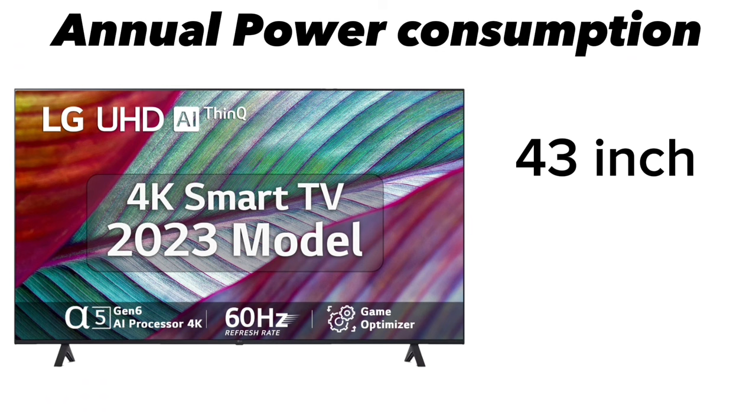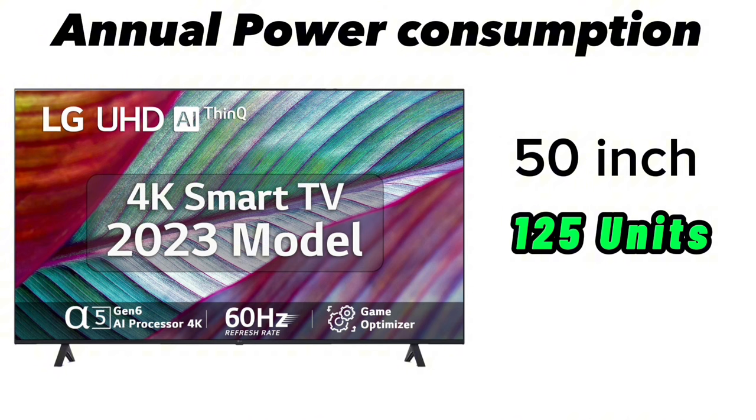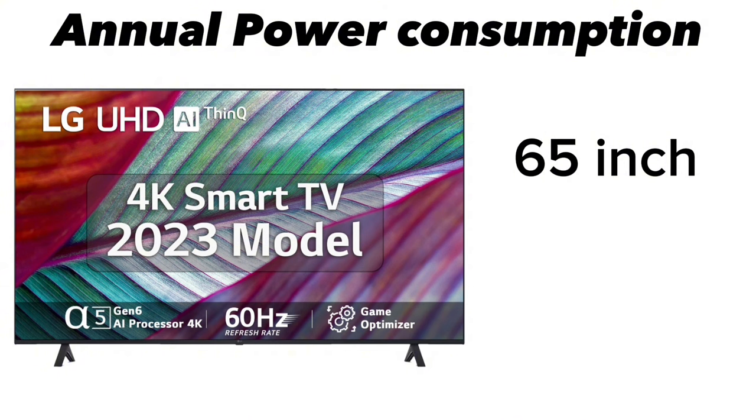For annual power consumption: the 43-inch uses about 110 units per year, the 50-inch uses 125 units, the 55-inch uses 150 units, and the 65-inch uses 190 units. This is a normal range.